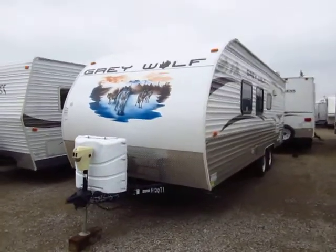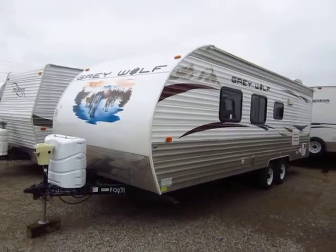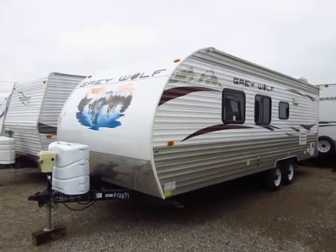Big rear bathroom, lots of storage, no bunks, no slides, lightweight, easy towing. Easy towing, easy living.